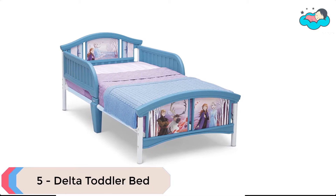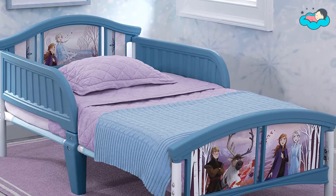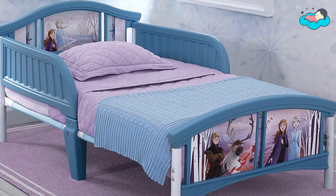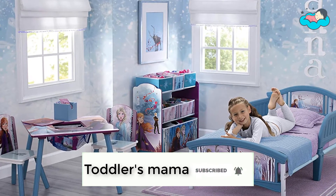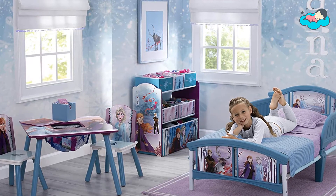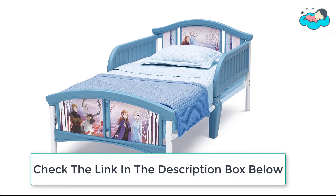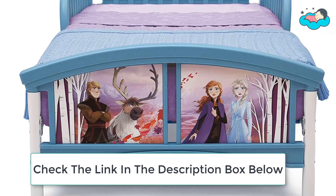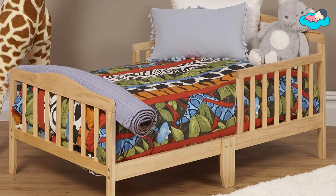At number five, we have the Delta Bed. It comes with this Disney Frozen 2 plastic toddler bed by Delta Children. Little adventurers will drift off to sleep in this icy blue toddler bed, which brings a flurry of enchantment to any bedroom. The bed's low height and attached guardrails make it a safe option for your child's first big kid bed. This sturdy steel frame features high-quality plastic construction, is recommended for ages 15 months plus, and holds up to 50 pounds.